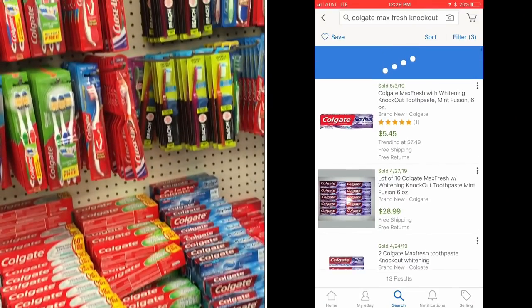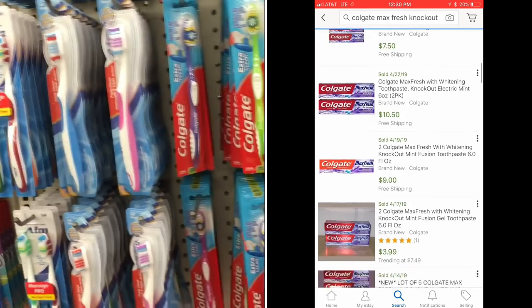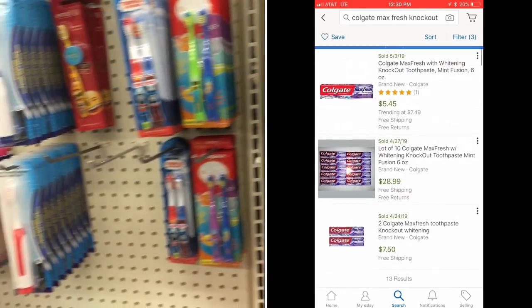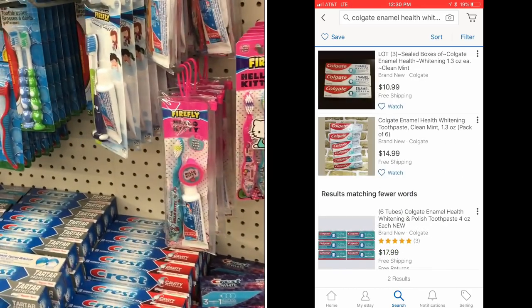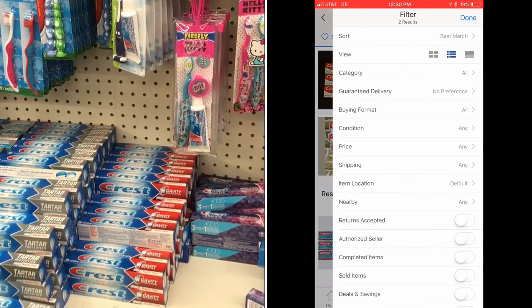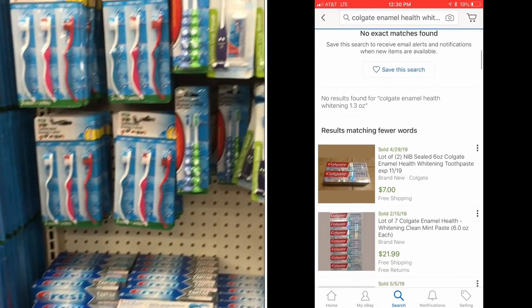Toothpaste companies are always experimenting with new flavors and new features. If they don't sell well at a mass market, they get dumped at Dollar Trees. Then we buy them, sell them to people who love them on eBay, and make a bunch of money. You want to sell these in lots because buyers are going to want a lot of them, and secondly, you'll save on shipping.